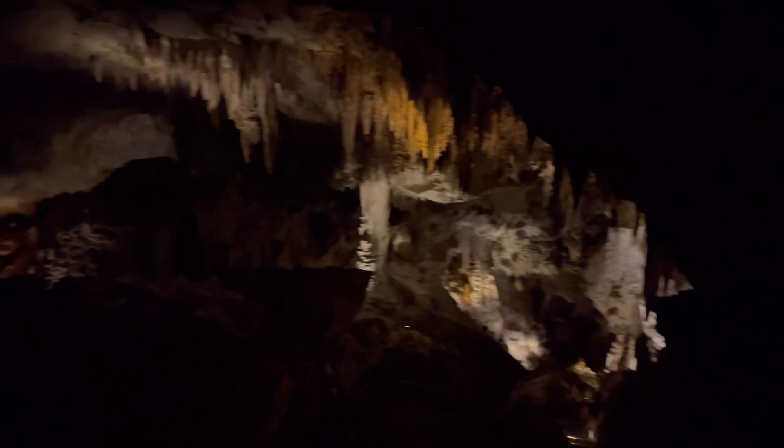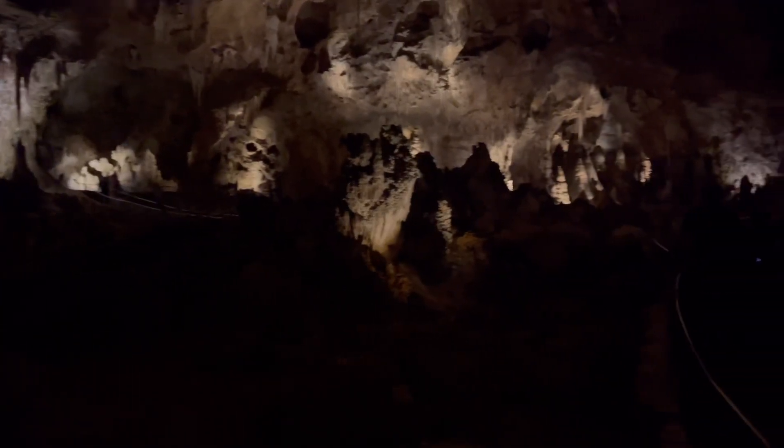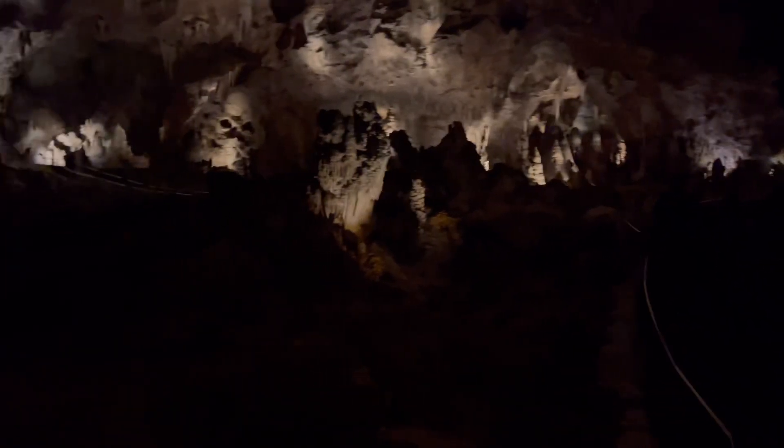Alright, we are inside the cavern now — dark as hell in here. Going deeper in here now. You gotta bring a flashlight when you come here. So now we're going real deep into the cave. Alright, we just got to this place called the Green Lake Room — pretty nice, deep inside Carlsbad Caverns. Gotta be extra quiet in these caves because they don't want you to talk too loud; you gotta whisper.